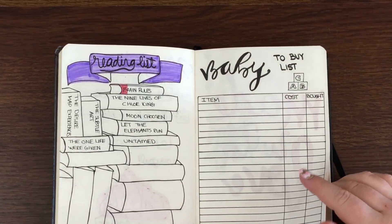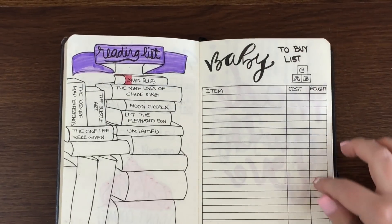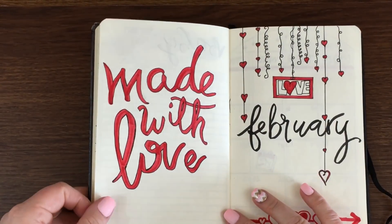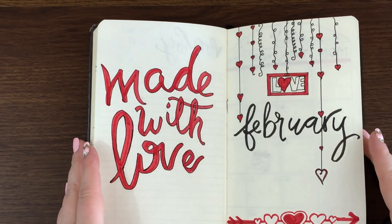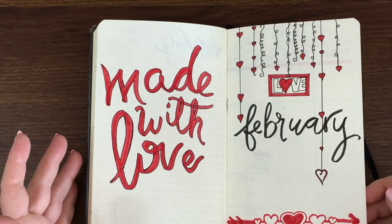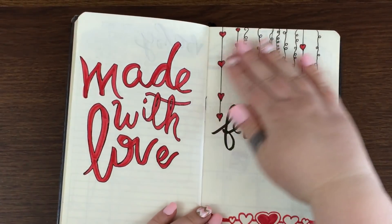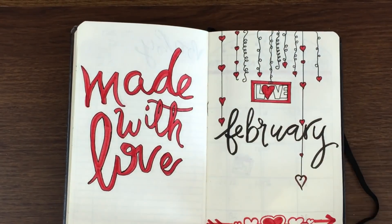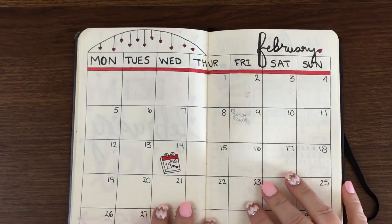I have a baby-to-buy list — just items I'm keeping an eye on that I want to purchase. I haven't filled it out yet, just have it set up. Then we move into February. I went with a love theme since it's Valentine's month — black and red as my color theme — and I put the quote 'Made with love' on my February page. This is not my own design — I'm going to show you my cheats in a moment.